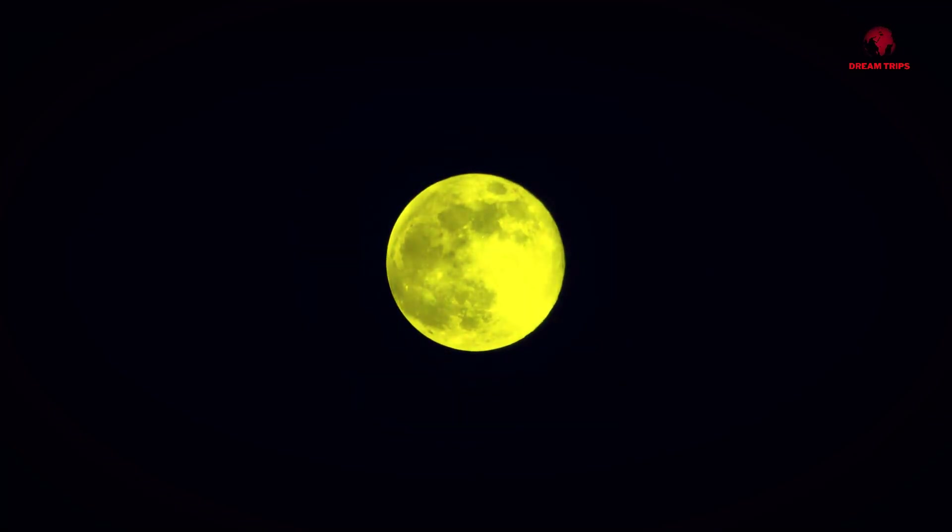Moreover, the moon's surface is covered with craters, mountains and valleys that create an uneven landscape, further enhancing the illusion of roundness. And from our vantage point on Earth, we can only see one side of the moon due to a process called tidal locking, which makes it difficult for us to perceive its true shape.